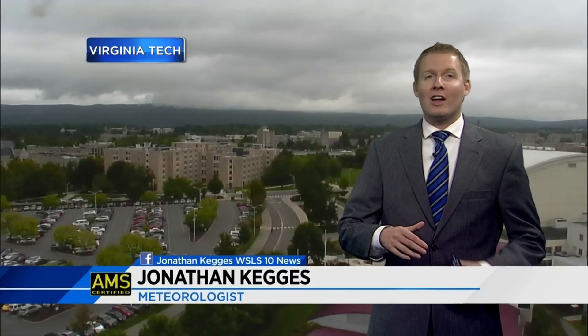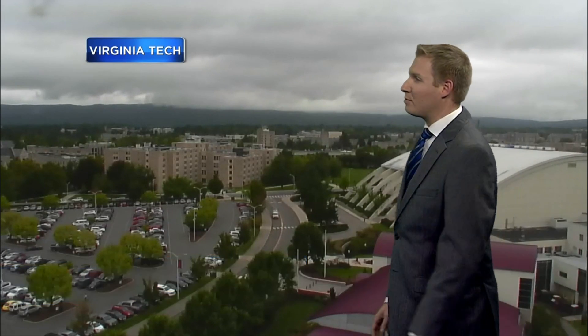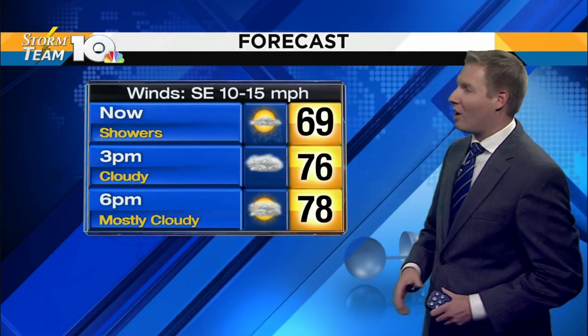Clouds are still locked in — the wedge still has a little bit of a grip on the area. Most of the fog has lifted, or is in the process of getting out of here, but we are still locked in. Here's a live look in Blacksburg with our Virginia Tech Skycam. We're going to try to get a few breaks of sunshine before it sets later tonight; if that does not happen, we're going to break free from those clouds a little bit later on.